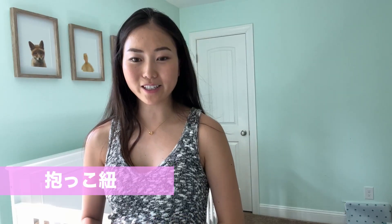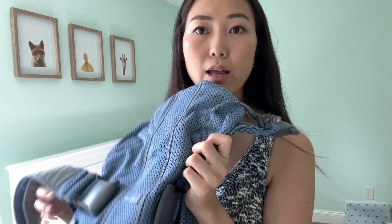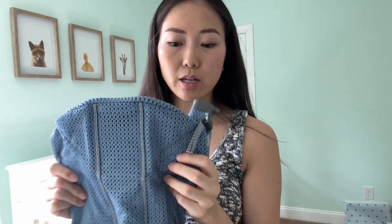いろんな音があるので、これを使ってレオの寝かしつけに使っています。次が抱っこひもです。私たちは抱っこひもはいいものを買って、ベビービョルンのものにしました。私たちが買ったのは新生児から15キロまで使えるタイプにしました。